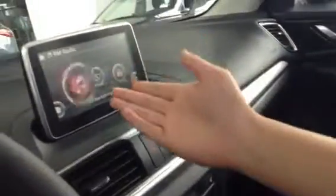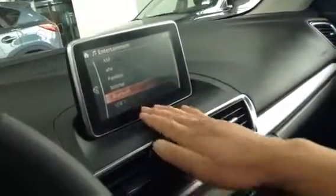Now you've got your entertainment system, which includes FM, AM, and XM radio. Pandora and Stitcher are not available in Canada, but you could also hook up your Bluetooth, two USBs, and your auxiliary plug-in to maximize your entertainment experience.